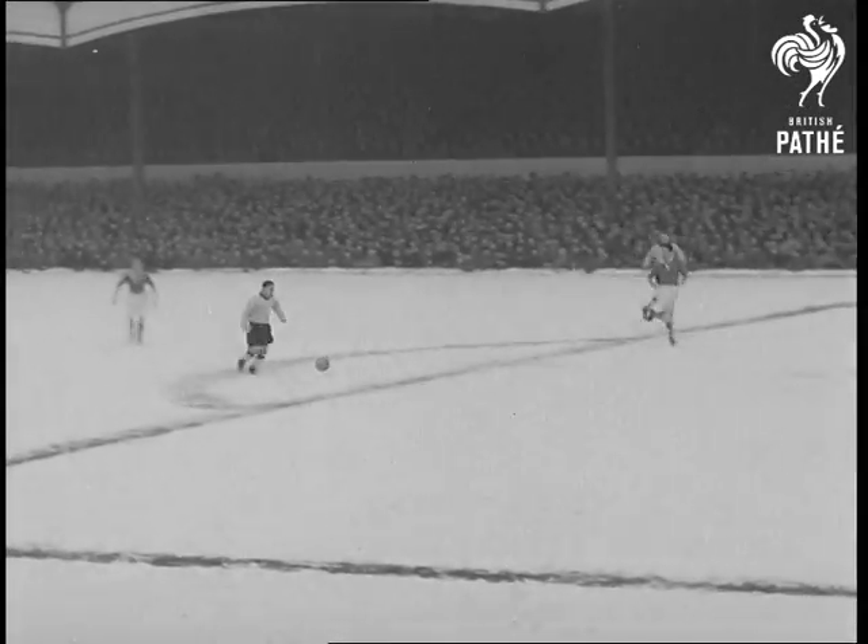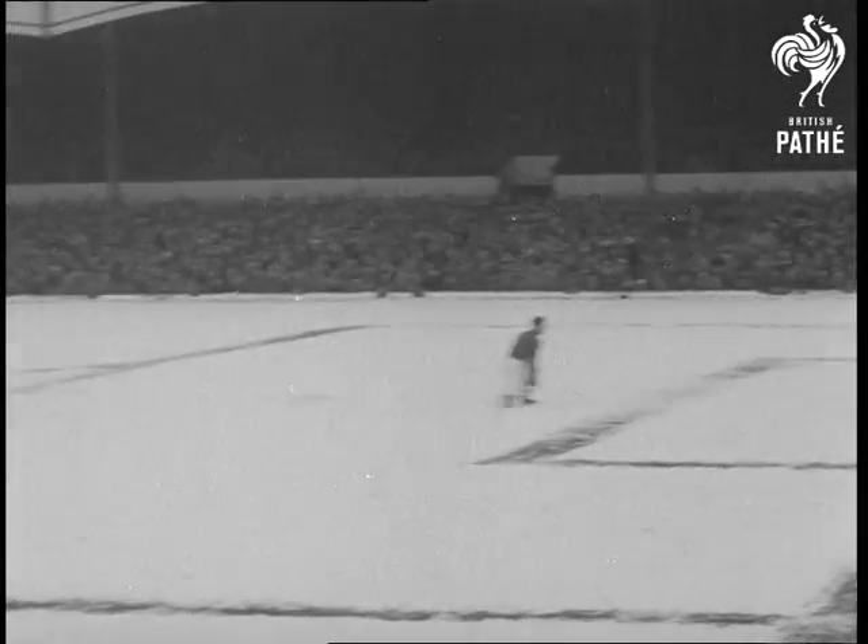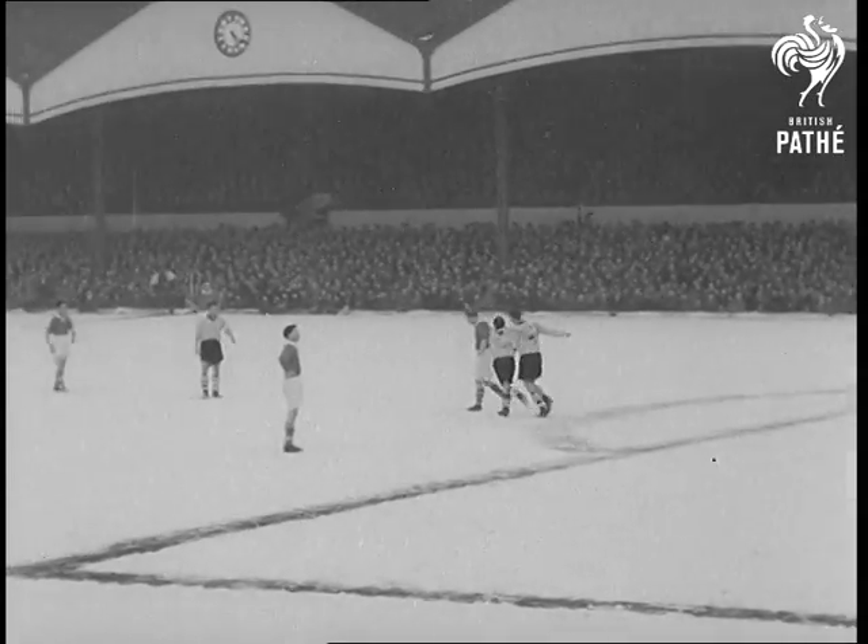Then in the 75th minute, Johnny Hancocks puts another into the Charlton net to seal their doom. Wolverhampton Wanderers, tipped as the Cup favourites, take one step nearer Wembley by moving on into round 6.